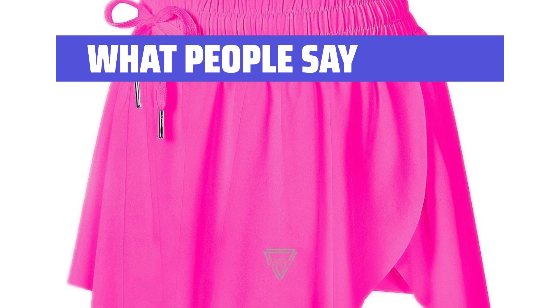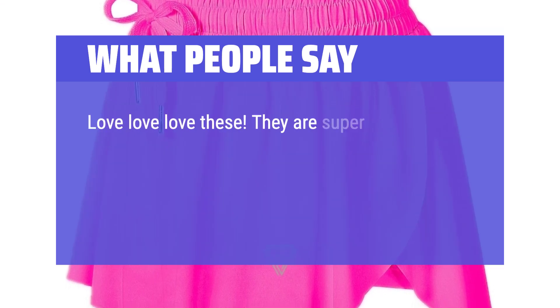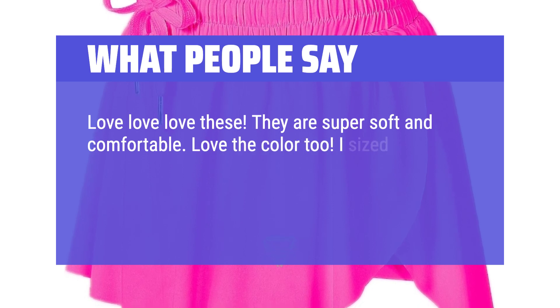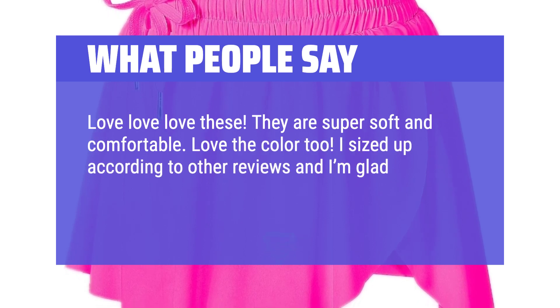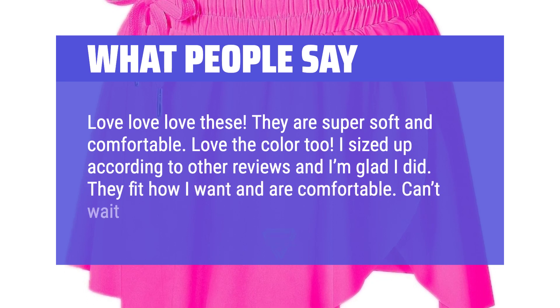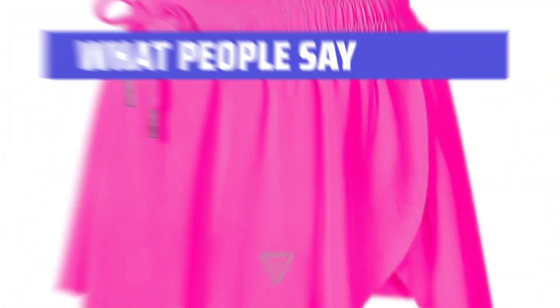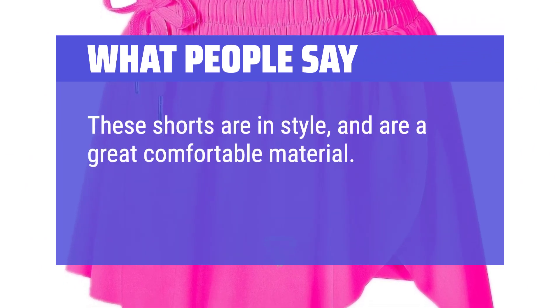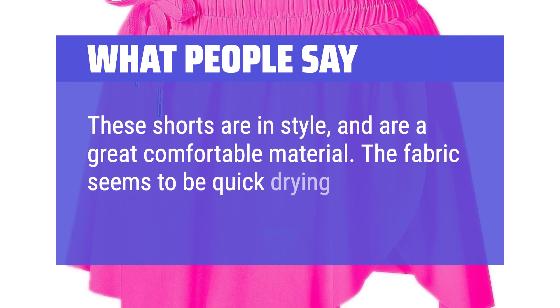What people say: Love, love, love these. They are super soft and comfortable. Love the color too. I sized up according to other reviews and I'm glad I did — they fit how I want and are comfortable. Can't wait to run in these. These shorts are in style and are a great comfortable material. The fabric seems to be quick drying and flowy.